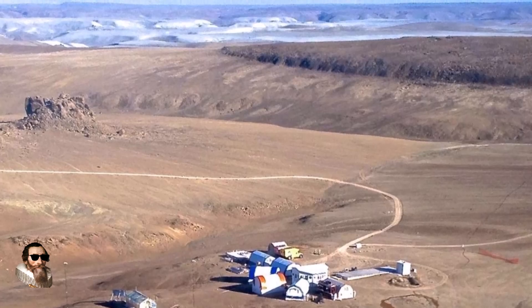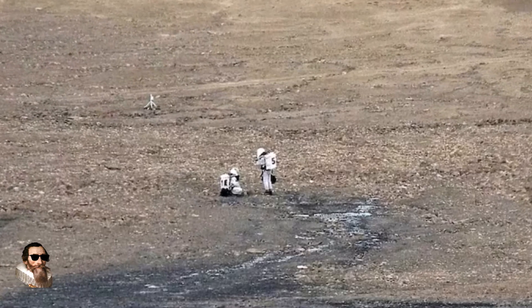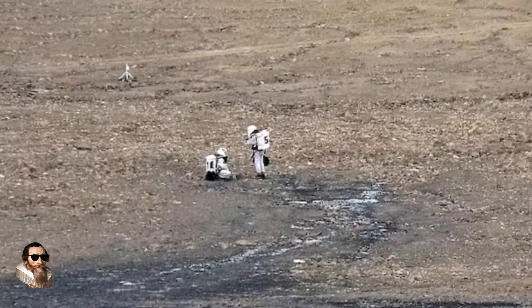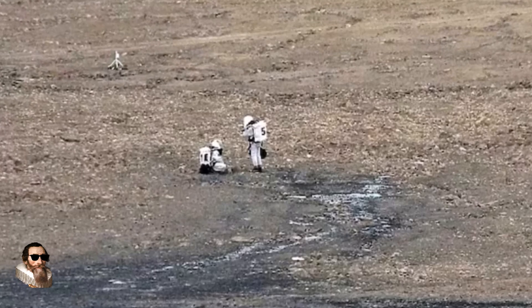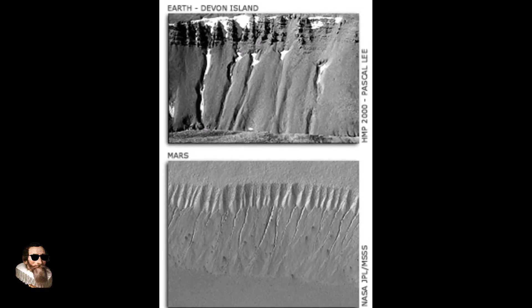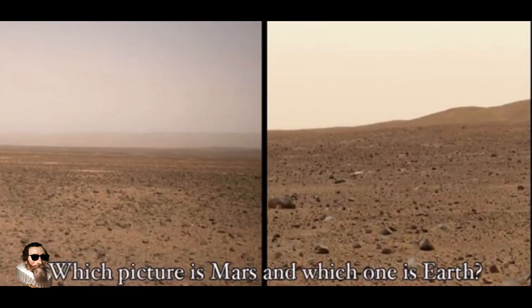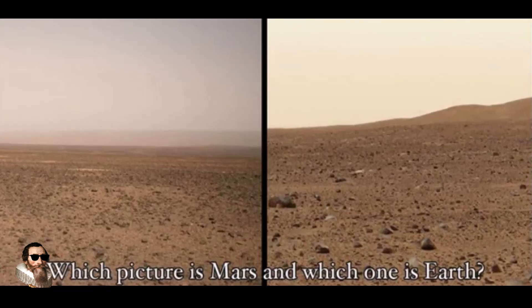However, this stark environment has also become the centre of a growing conspiracy theory that NASA has faked footage of the Martian surface and filmed it on Devon Island. The appeal lies in its striking similarities to Mars — the Haughton impact crater is remarkably preserved due to cold and dry conditions, making it a valuable analogue site for simulating Mars missions.